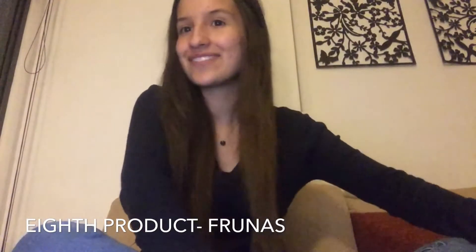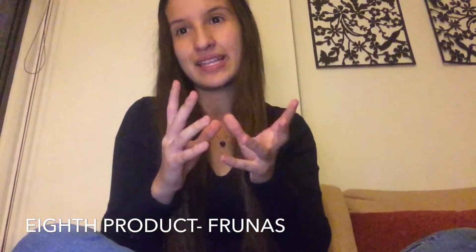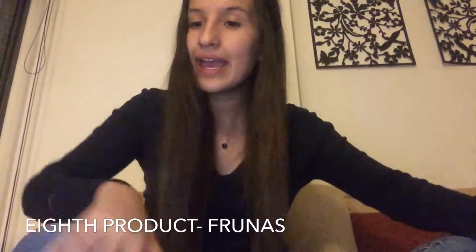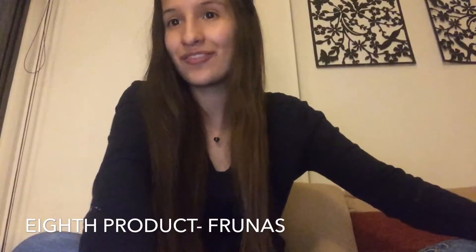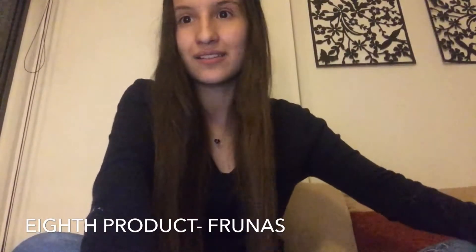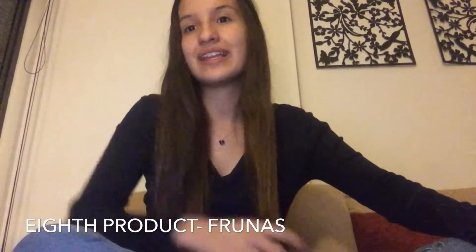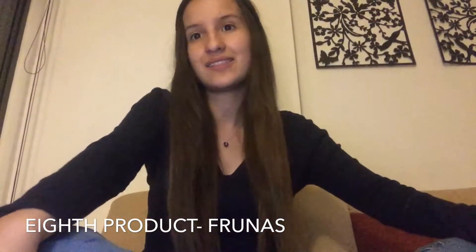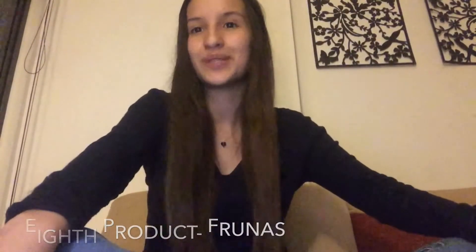Our eighth product is Frunas. This candy is very well known here in Colombia — it is a chewy candy, very soft, and normally comes in fruit flavors. For more than 50 years, Frunas has been the favorite candy for Colombian children. In my personal opinion it is one of the most delicious candies, and I hope you can find the opportunity to try some.